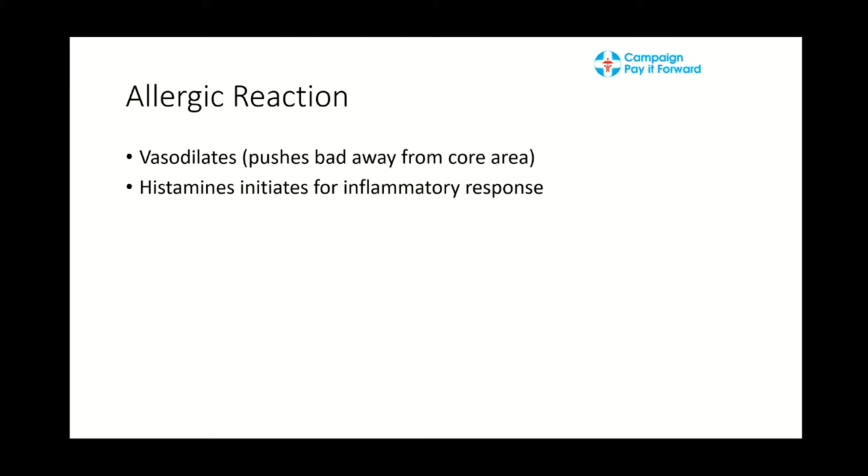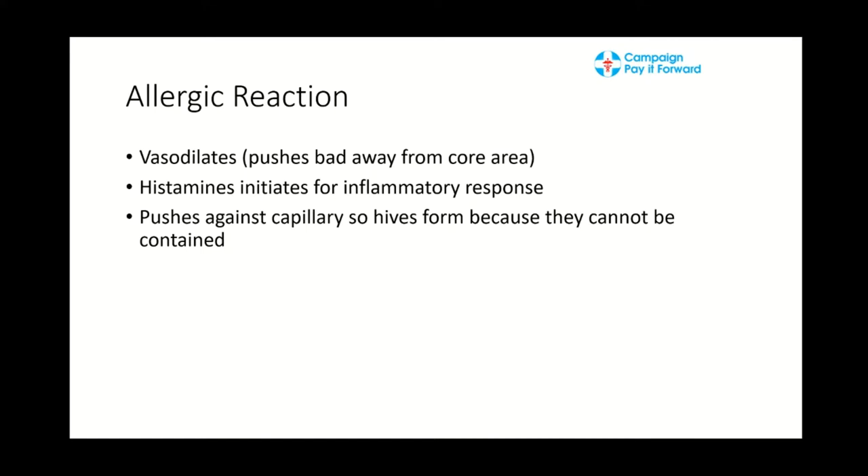The histamines are initiated for the inflammatory response. Blood pushes up against the capillaries, and sometimes the capillary blood is so expanded it pushes past the capillaries, forming hives because the capillaries cannot contain the blood. When someone is having an allergic reaction it is very important to provide antihistamines — there are a multitude available.